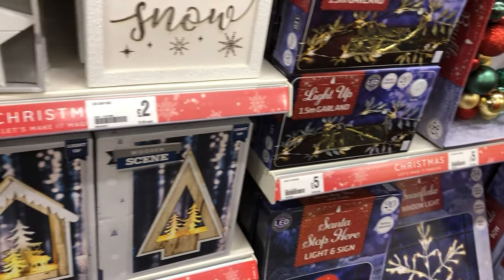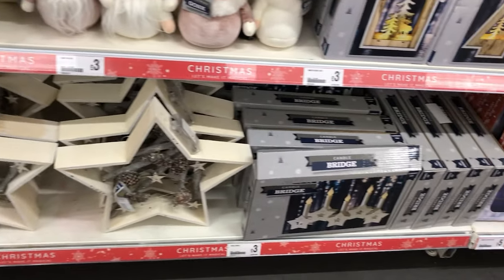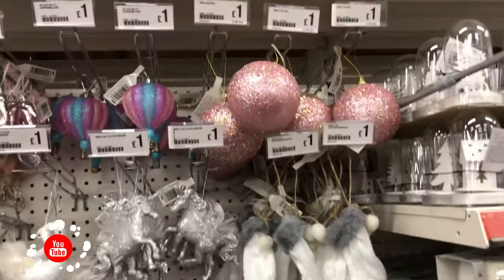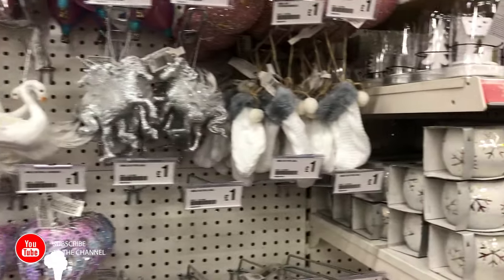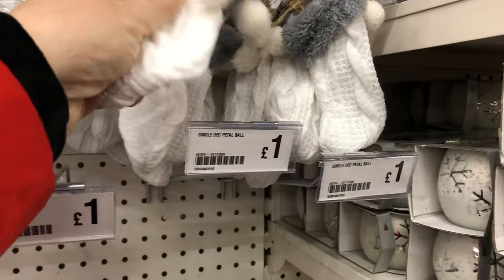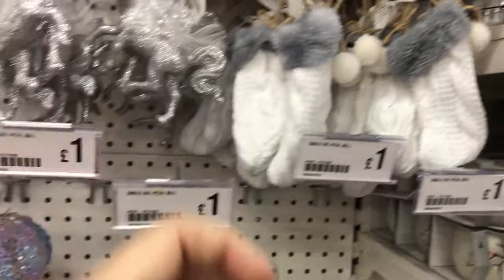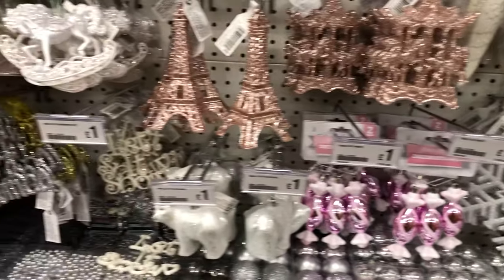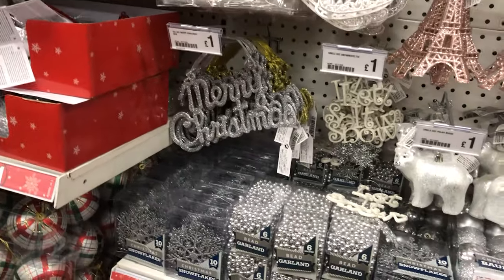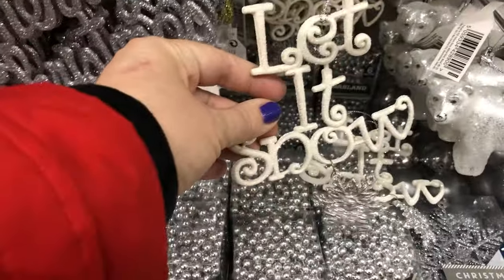Just look at these gonks — I've gone mad on gonks! They're three pounds in pink and white. They had a different colour range here than in the other store, which was a lot better. Look at those little cute knitted stockings for the tree — you could put something nice in there. They had pinks, whites, silvers, and rose golds. And this little 'Let It Snow' sign — I thought that was a steal for a pound.